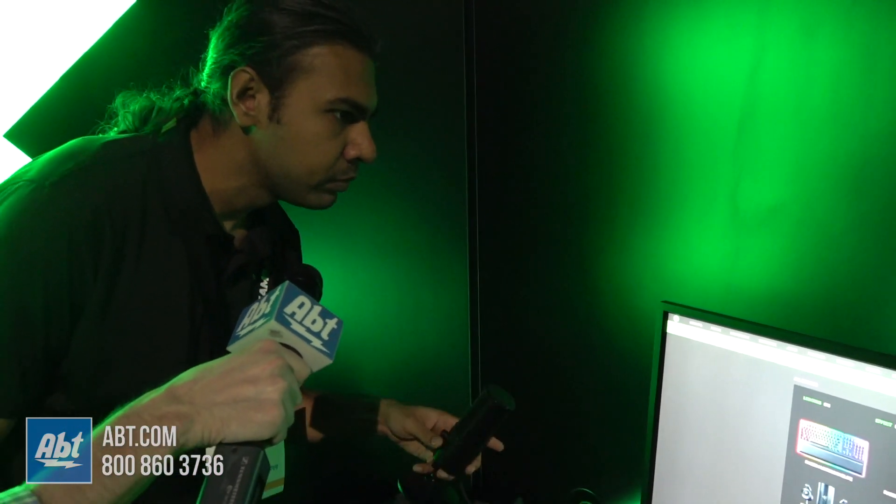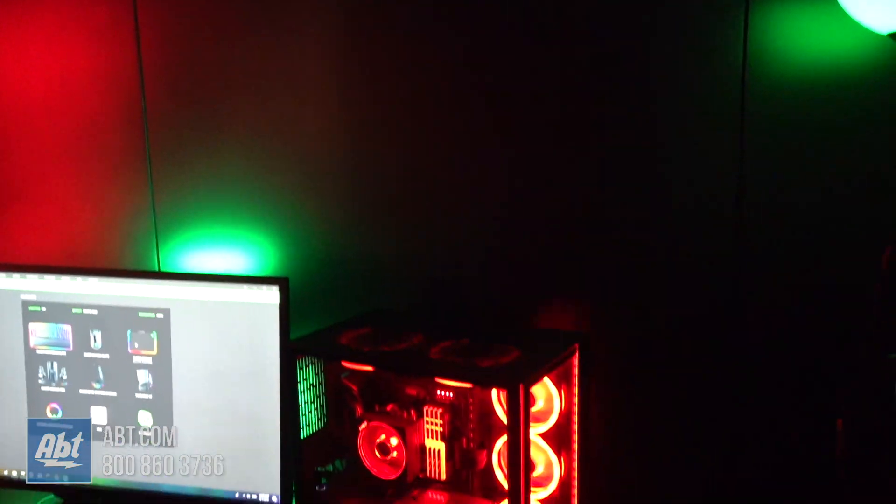Alexa, ask Synapse to change Chroma lighting to red. And with one single command, you see all of your devices change to red color.